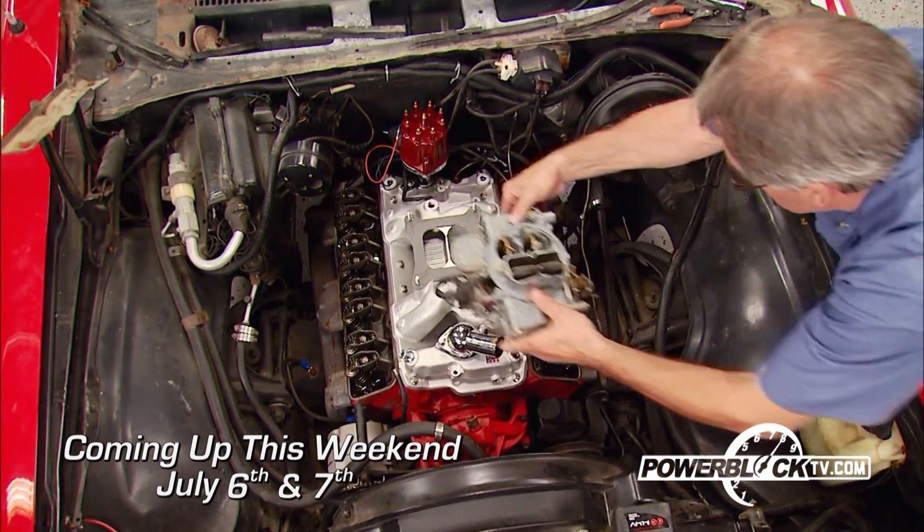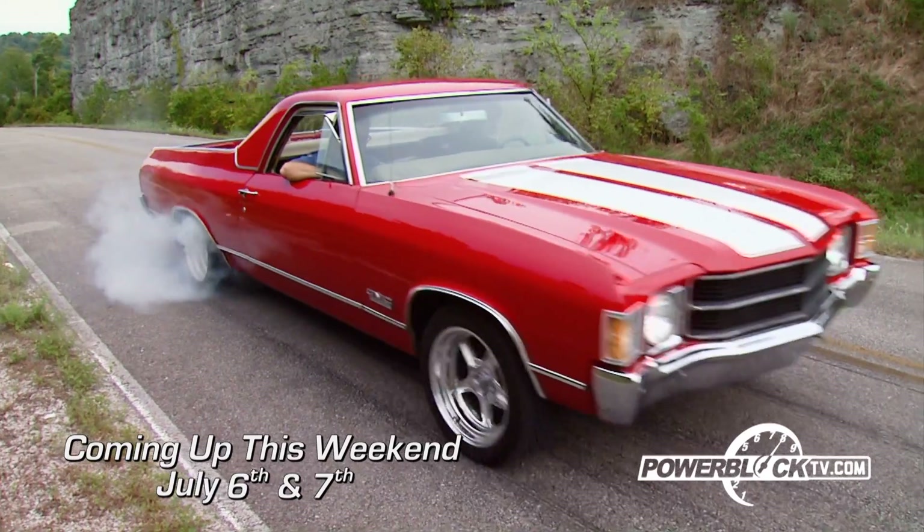And on Muscle Car, its how-to tips on refreshing a 41-year-old GMC.